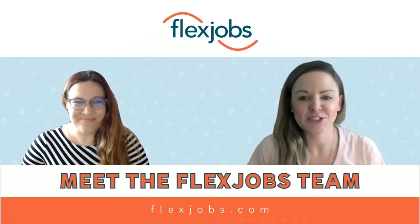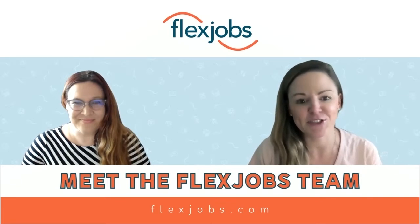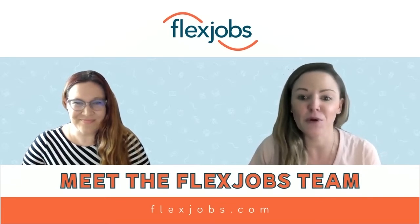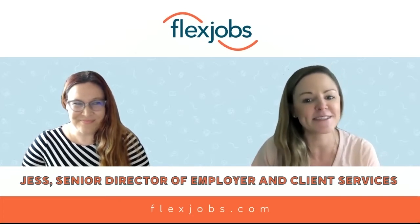Welcome to our very first FlexJobs team interview. I'm Kelly, the social media specialist at FlexJobs. Today we're talking to Jess, the senior director of employer and client services at FlexJobs. Today's episode, we're basically going to talk all about the client services team at FlexJobs. Welcome, Jess. I'm excited to really talk about it all and get into it with you today.